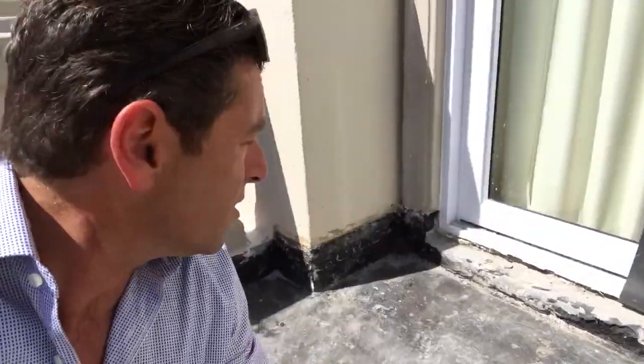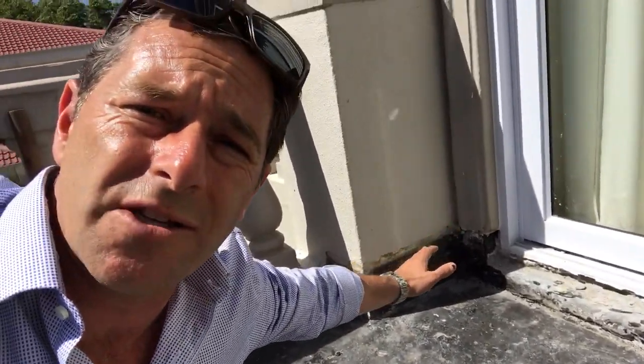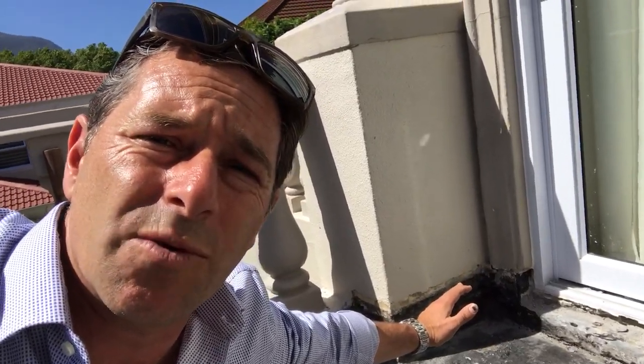We pride ourselves not only on having a superior product, but on our workmanship. We won't allow a little hole like that to stop us — we would actually close it up. We pride ourselves with attention to detail.